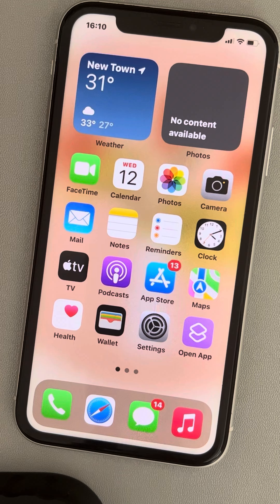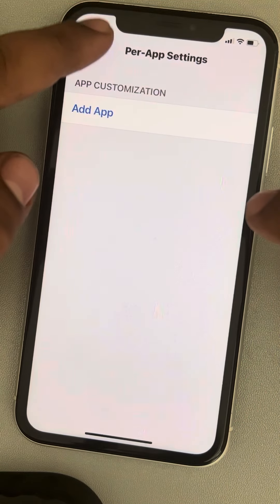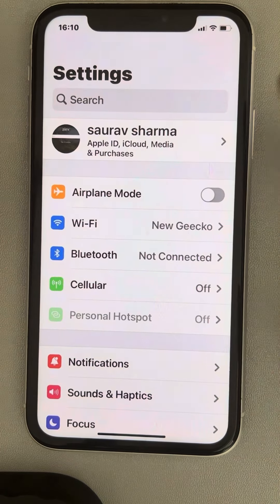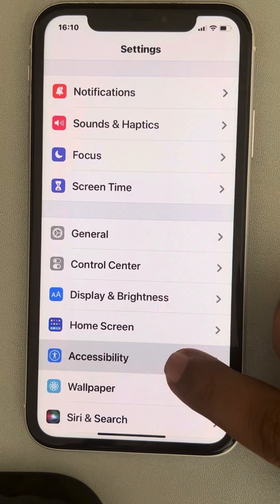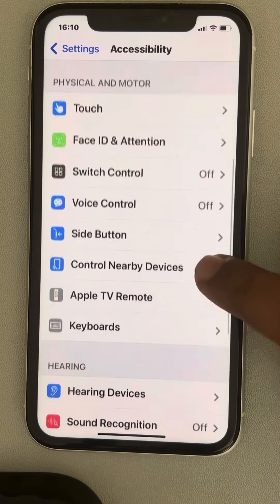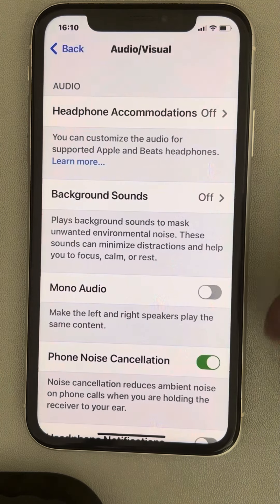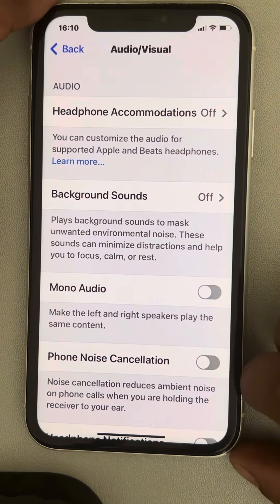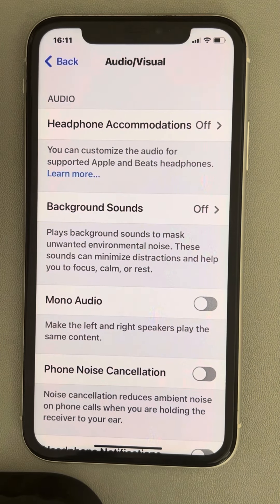Now if this also does not work, go to Settings. Once you're on the settings homepage, go to Accessibility and tap on it. Scroll down and find Audio/Visual, then tap on it. Now turn off Phone Noise Cancellation. Once you turn it off, try again and your problem will be fixed.